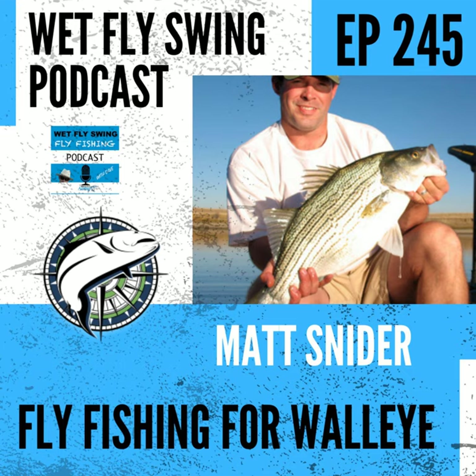It was a cloudy day in July and we saw these busting baitfish all over the place and fish moving. We went over and started fishing to them and we caught them — and they were walleye doing this. I was just amazed at these fish doing this. That was Matt Snyder talking about busting baitfish, walleye style.